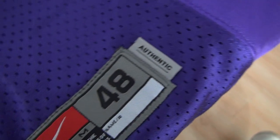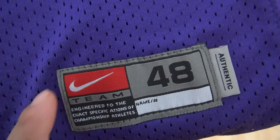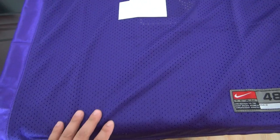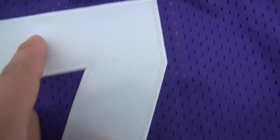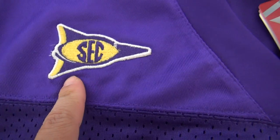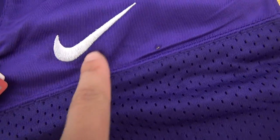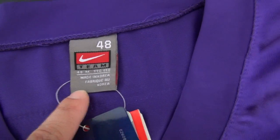Authentic here. Nike. This part is made — stitched number, team logo. Another two logos here: here is S-N-E-C, all stitched. Here is Nike.